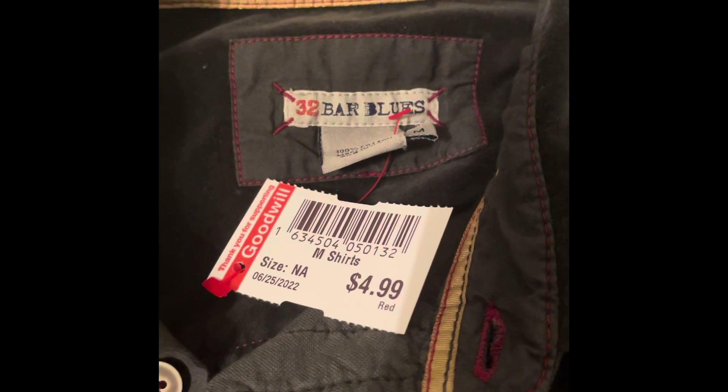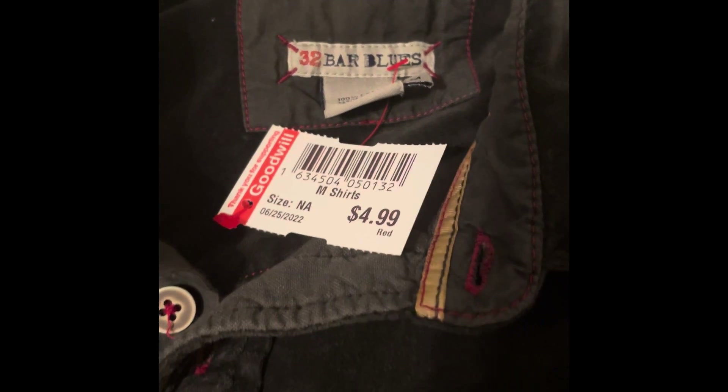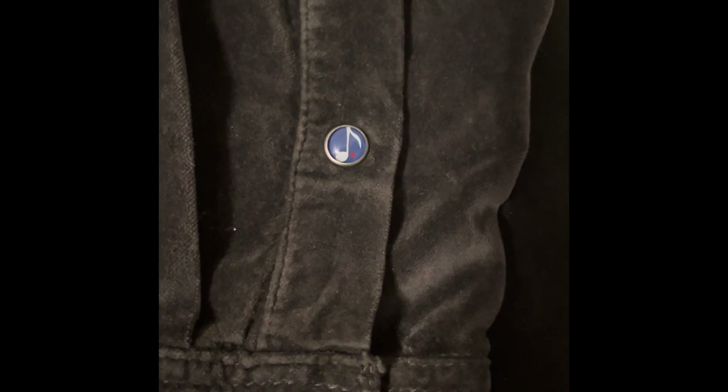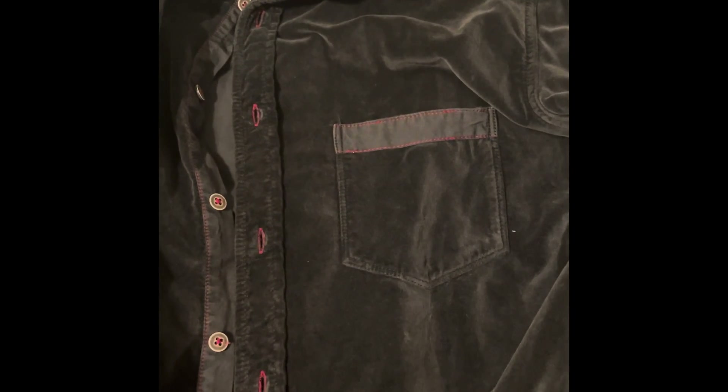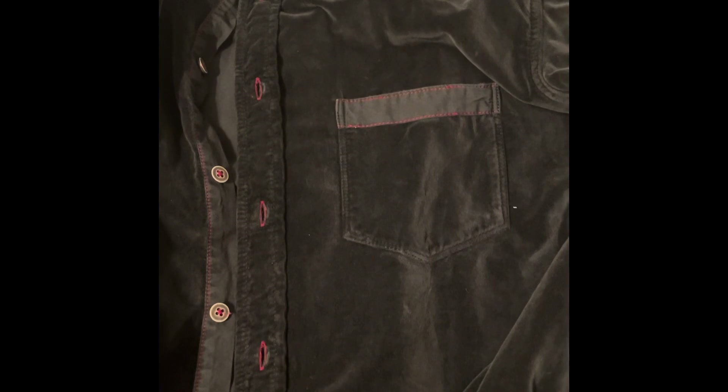Last but not least, 32 Bar Blues is the brand for this shirt. Red tag so it was only $2.50. I liked the elbow pads on it. Down on the sleeve you can see it has a music tune design, and it has a metal snap button at the end of the sleeve. It's a size medium, so it's a bit of a slower seller, but it's a nice brown button-up sweater-type thing. Going to give it a try.